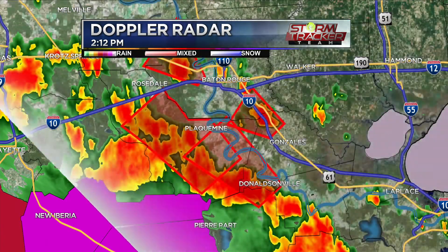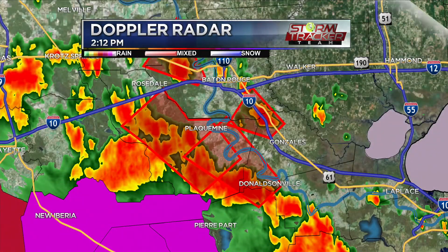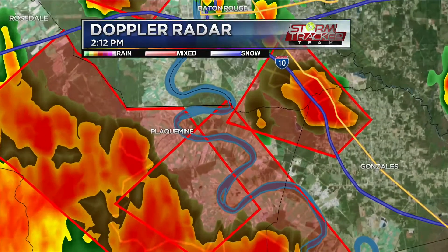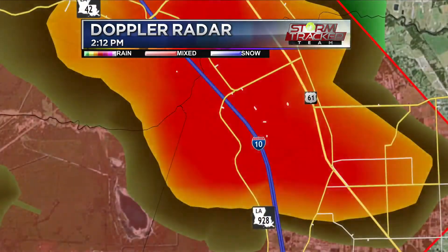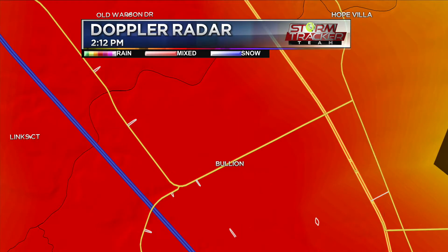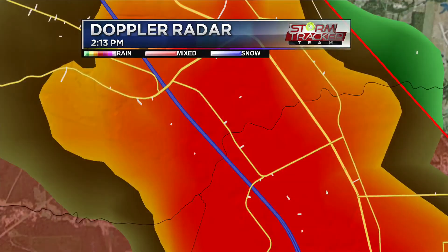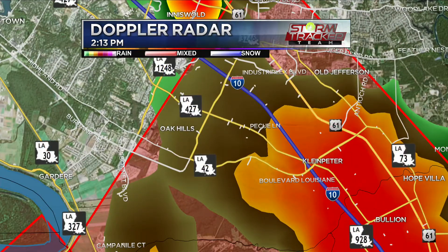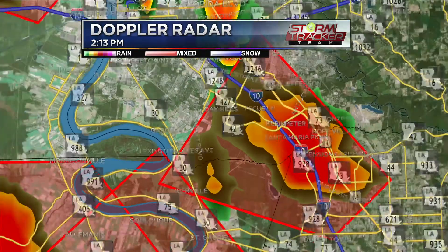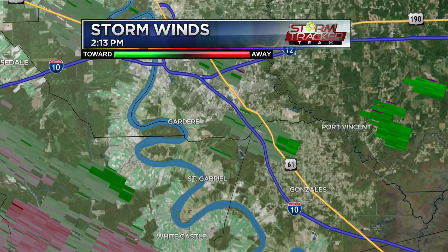We've got complete team coverage out there. Near I-10 at Grosse Tete you can see the dark skies. Looking at one moving into the Old Jefferson area — Village St. George, right around Hopedale — you can see there's Bluff Road, Old Perkins Road near the Santa Maria golf course, heading towards the Highland area and moving down Perkins just south of I-10. Some pretty strong storms as we speak. Looking at velocity to check for any potential rotation.